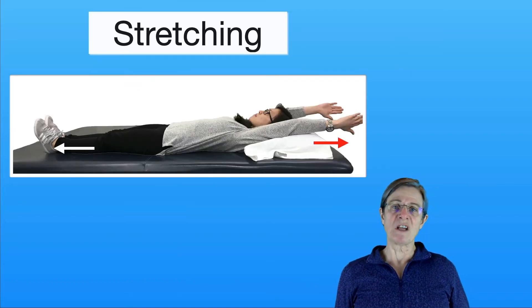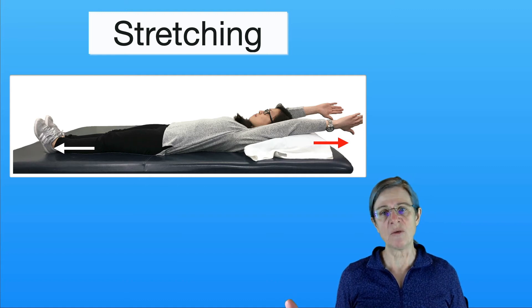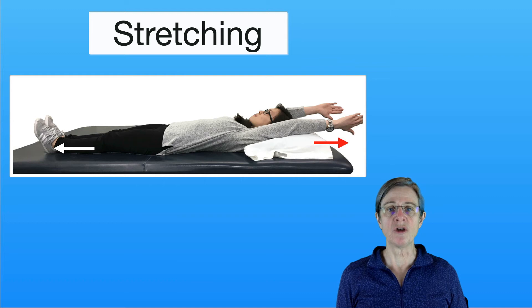Now I'm going to give you some examples of stretching exercises. This one everybody loves — they're reaching with their heels and reaching with their hands. Or you can reach with just your left arm and your left leg for a while, and then do your right side. You'll notice a difference that one side is tighter than the other, which is very typical.